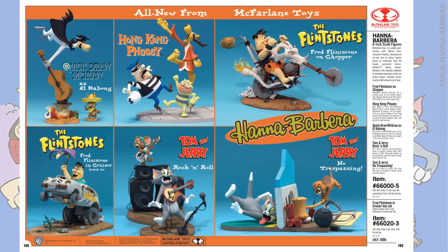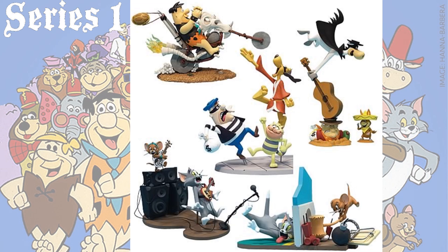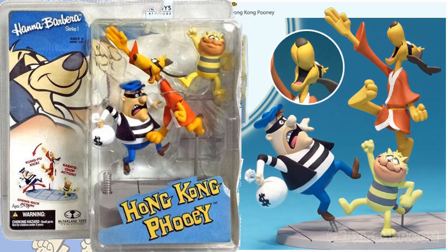Here is an advertisement for Series 1 of what Hanna-Barbera from McFarlane Toys looks like. These are six-inch scale figures — more like statues, technically. I actually own one of these; I'll show you that whenever I get there.